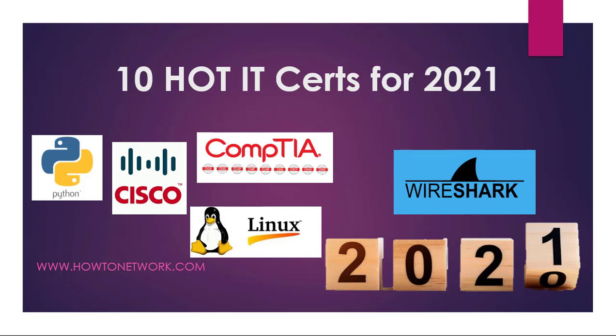Hello and welcome to the video on the howtonetwork.com hot IT certifications to look out for in 2021. So without further ado, let's jump in.